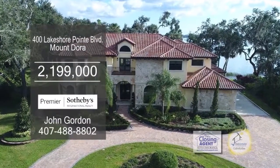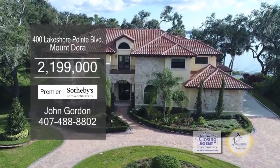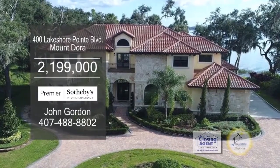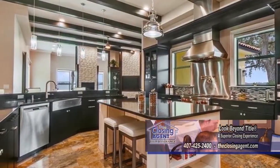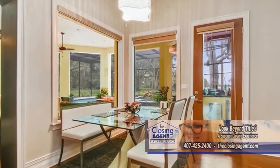This beautiful custom estate in Mount Dora boasts 7,250 square feet of living space. The gourmet kitchen features Wolf and Sub-Zero appliances, a wine cellar, and a large eating area.